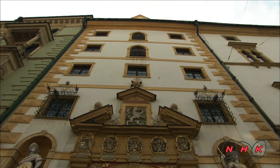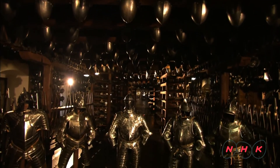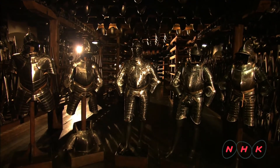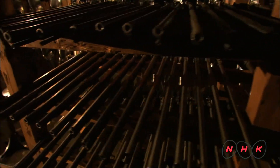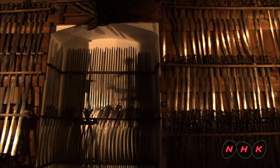This is the armory. Over 30,000 weapons that were actually used in the battles are kept here. When the Ottomans came to invade this city, the citizens of Graz took up arms. After successfully defending their city, their independent spirit grew even stronger.